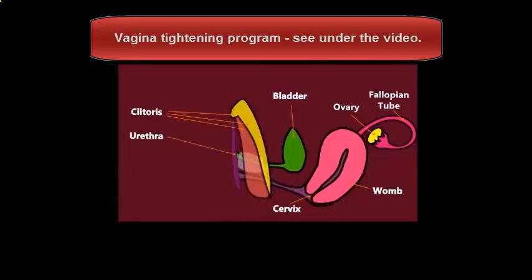Beneath that is the urethra, where wee and female ejaculation comes out - see the other video, it's to do with the prostate gland. You can see there is the G-spot area, which is the upper wall of the vagina. I might talk about that in a bit. There is the vagina and there is the cervix. So you can see all that together.